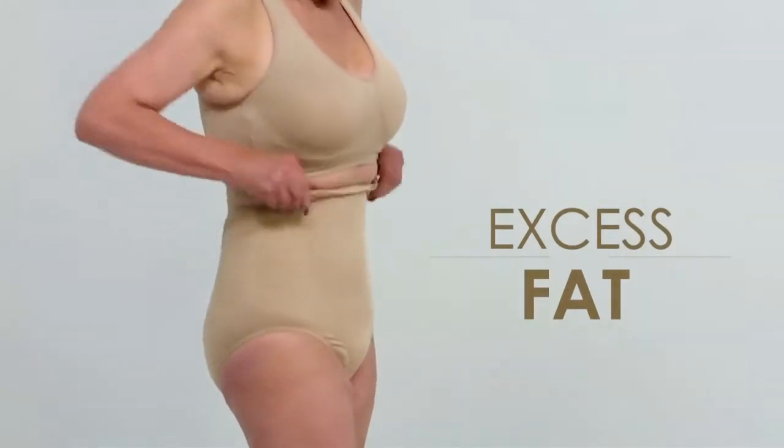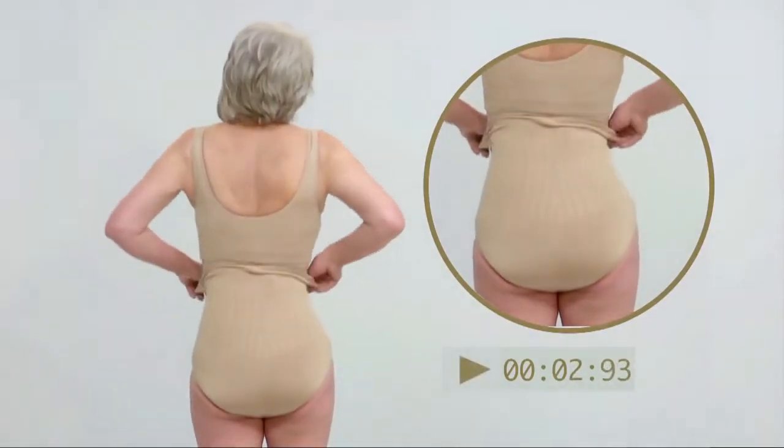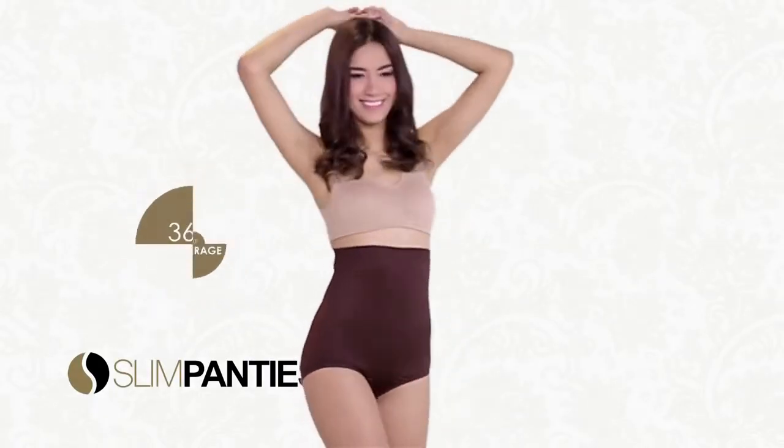it hides excess fat around the waist, back, and abdomen. Your waist, your sides, your back — it's 100%, 360 degrees of seamless, comfortable compression